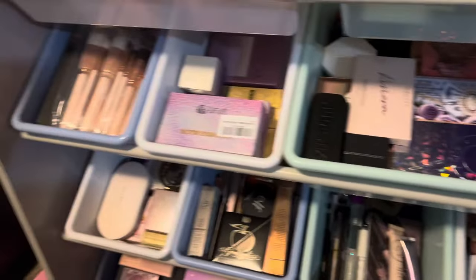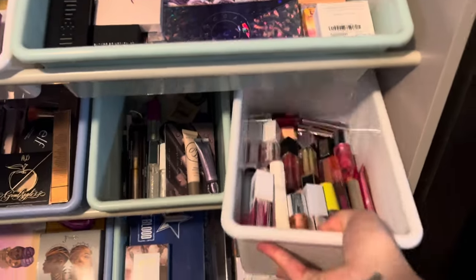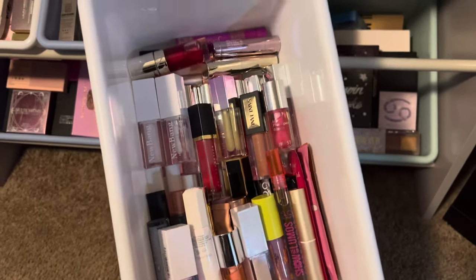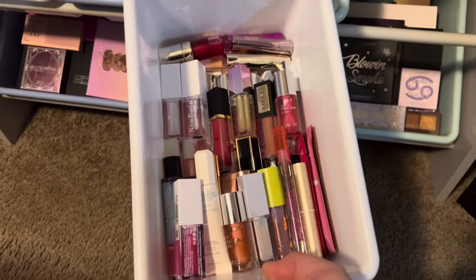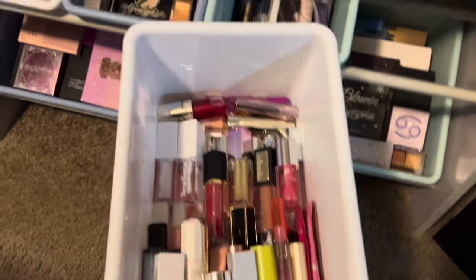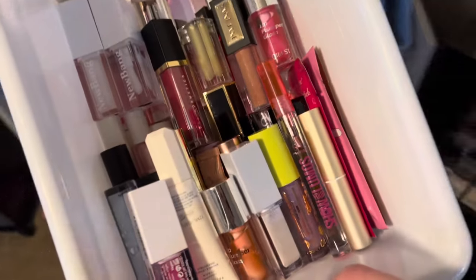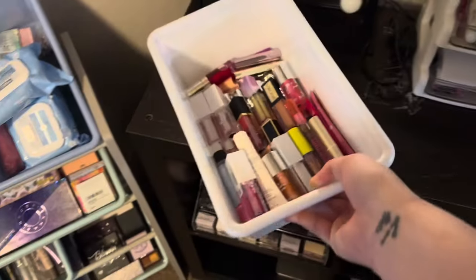We're going to start with my lip stuff because I have so much lip stuff — it's ridiculous how much I have, and I don't even like lips as my favorite category. But I love lip gloss and lip oils. I can't stand matte lips at all, but I love lip glosses and lip oils.